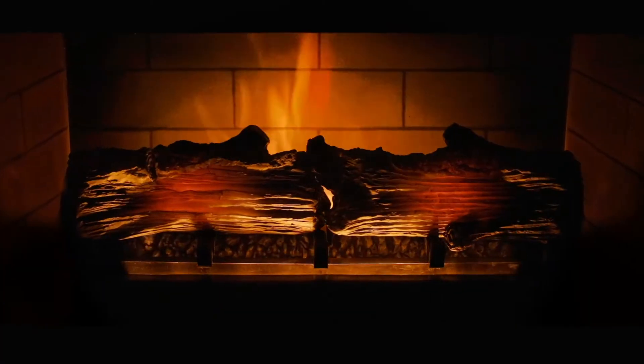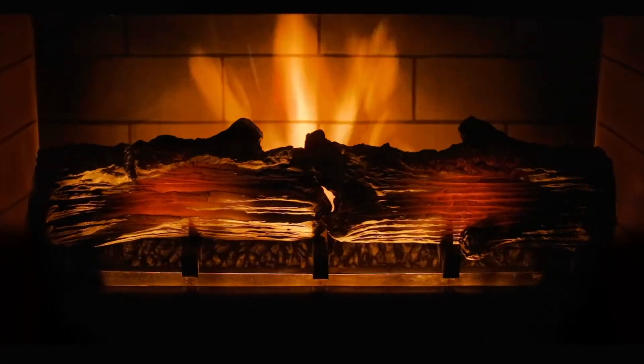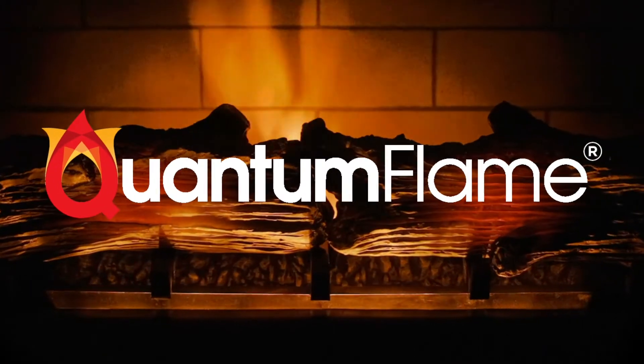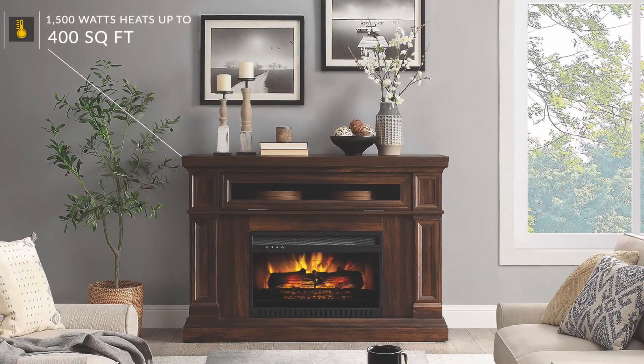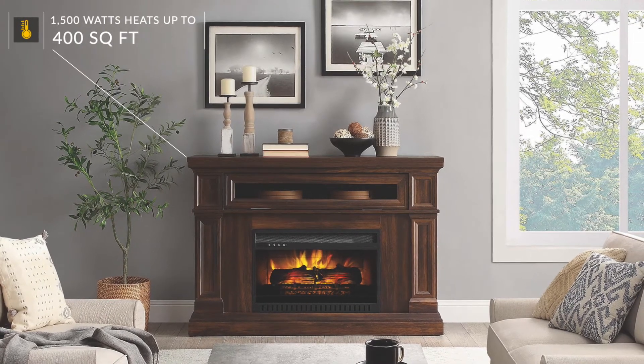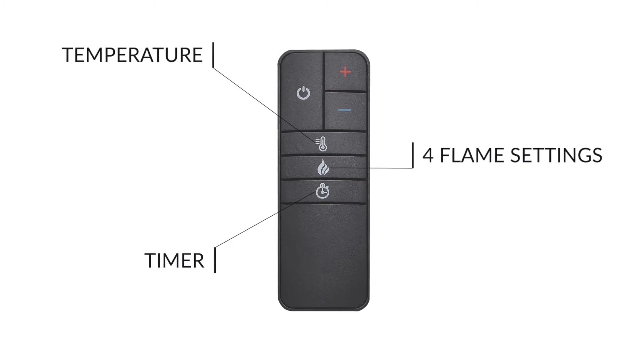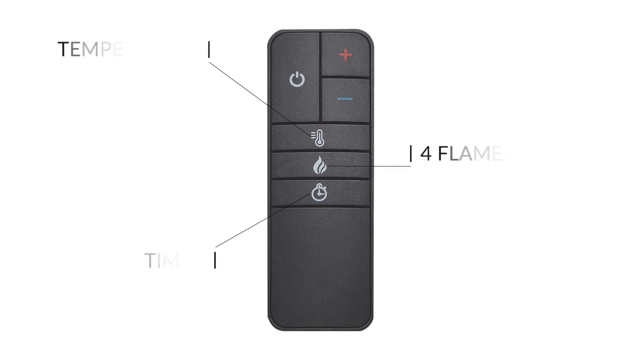The dancing flame and ember effects of the Eastwood fireplace will transform your living space with Wayland's patented quantum flame technology. Warm up to 400 square feet with 1500 watts of energy efficient heat. Adjust the temperature, timer, and four different flame settings from anywhere in the room with the handy included remote.